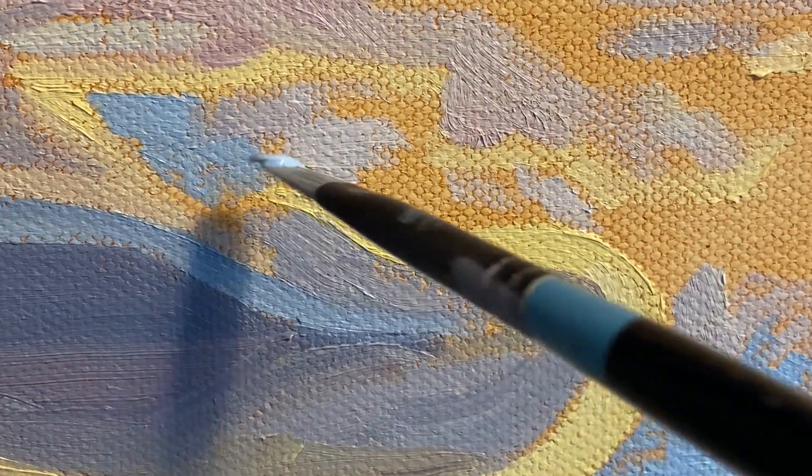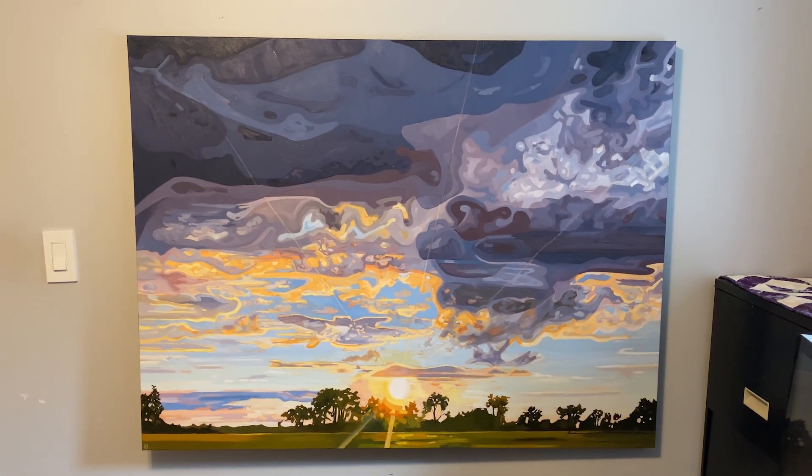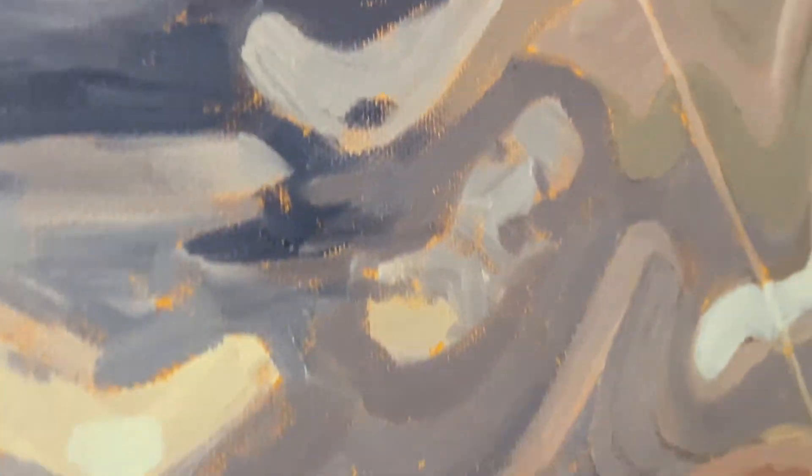In every painting I learn something new. I've explored elements from past works by incorporating them in this painting, like including more abstraction. I think it's an exciting direction and I look forward to taking elements from this painting into future works.